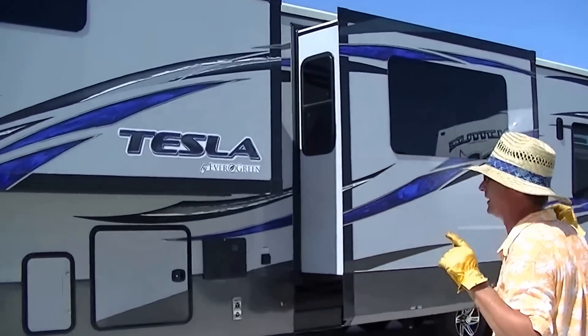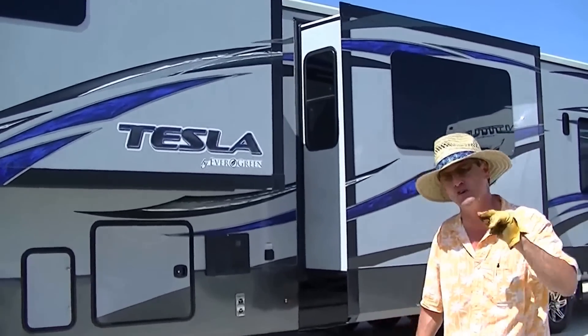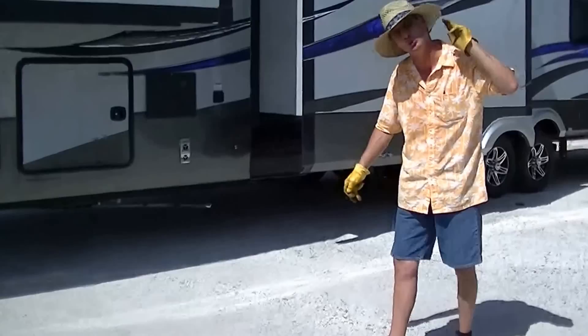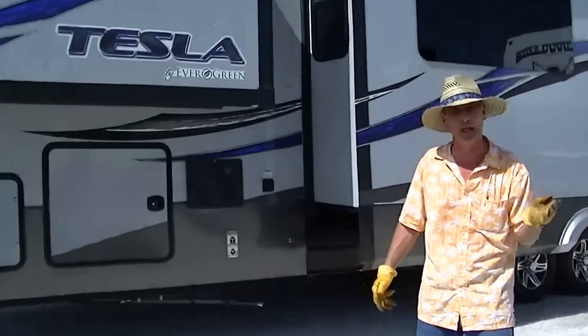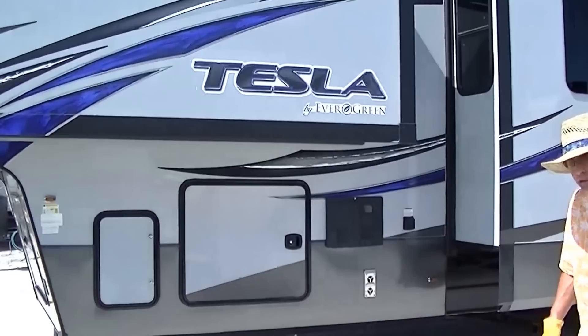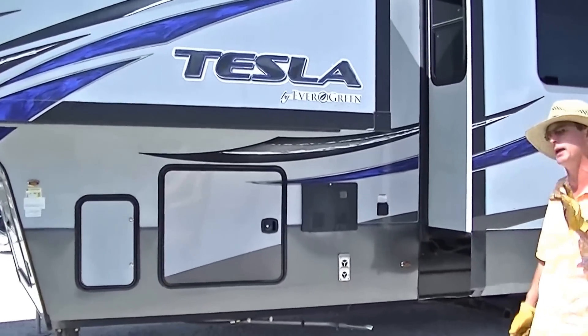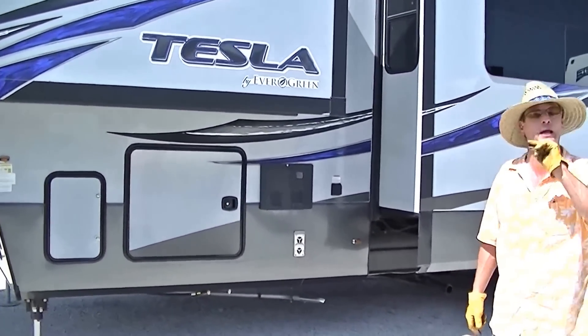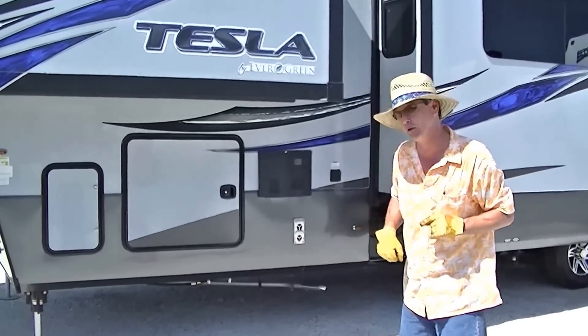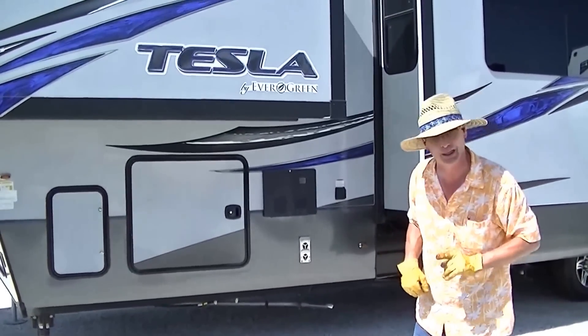This is The Tesla, my evergreen 40-foot toy hauling machine. Three slides gives you tons of room to spread out and get comfortable. It is equipped with two oversized AC units, so no matter how hot it gets, you're still going to be cool and comfortable, and you've got a generator to power those air conditioning units no matter where you set up camp.